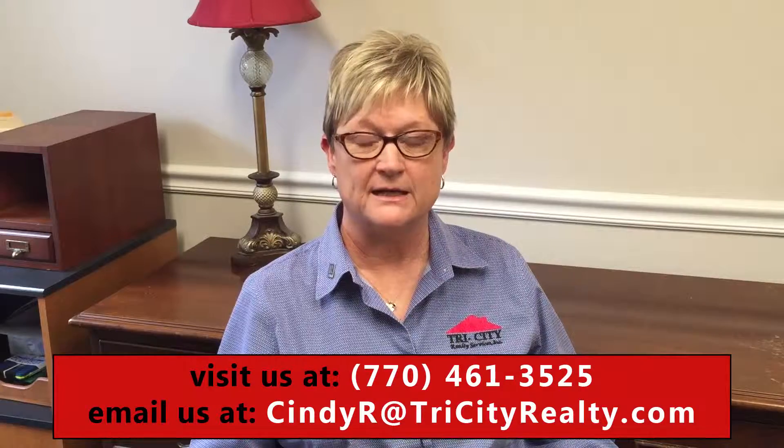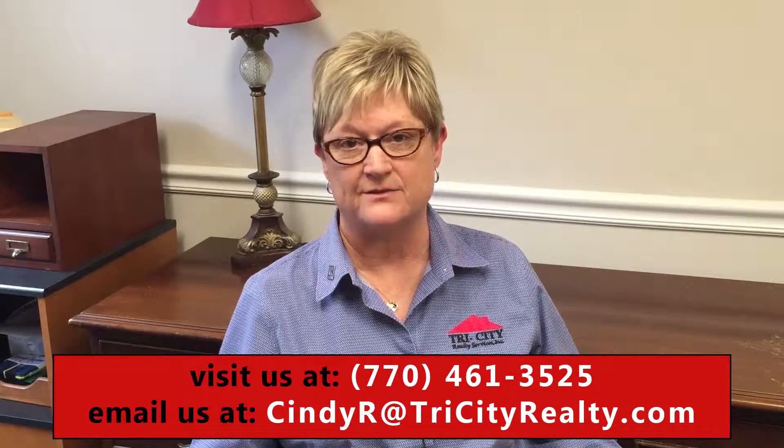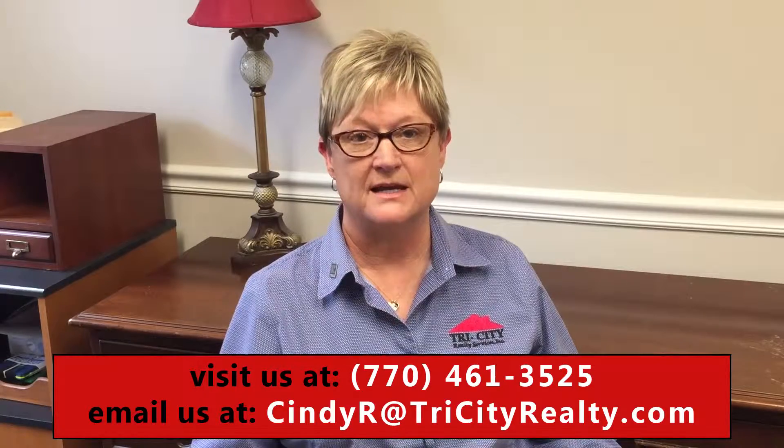You have to hire a qualified intermediary to handle the money and the transaction, but that's not very expensive. I've done several of these through the years and I know who to recommend to handle the exchange for you.